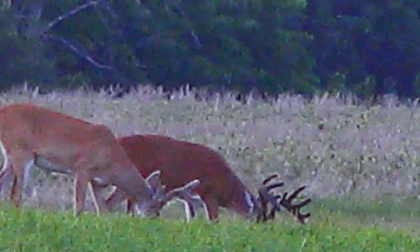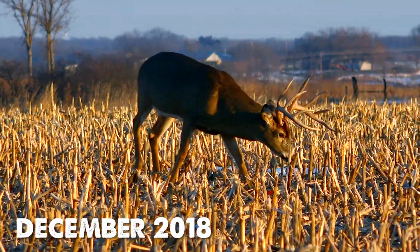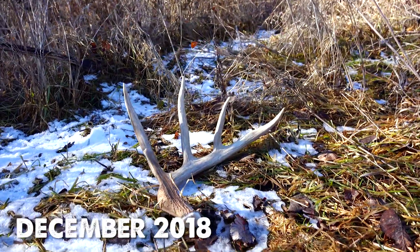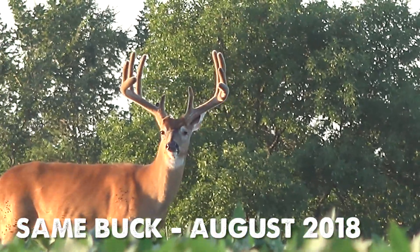A couple more pretty good bucks there, and one pretty stout 10-pointer. I almost wonder if he wasn't that one that I got video of last year that shed his antler way back there in December — 10-point like he was last year. Definitely a mature buck, that's for sure. That other one looked like an eight with maybe some stuff going on down around these brow tines, but definitely some bucks.